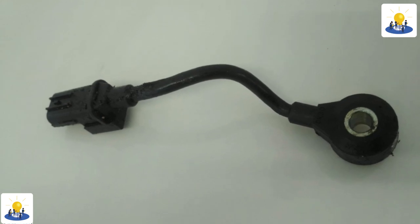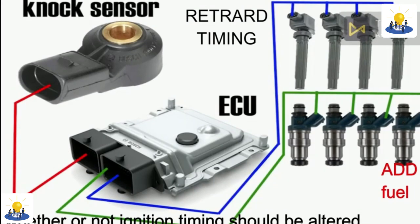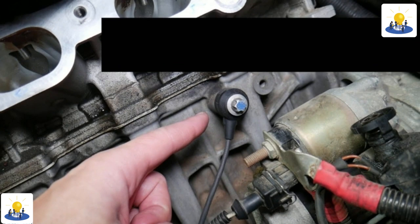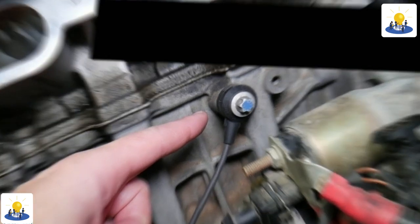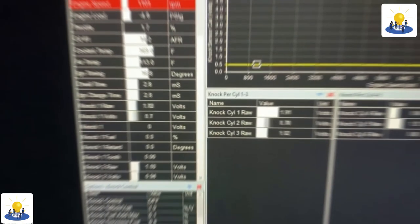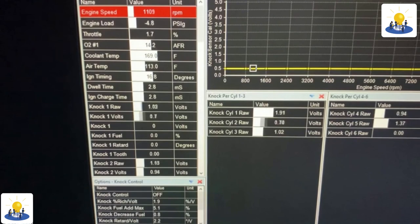There are dozens of sensors throughout the vehicle that constantly read the car's functionality. Some read oxygen, air, or temperature levels, while others keep tabs on vibrations and sound levels so you don't end up with a piston seizing a hole in the engine itself.